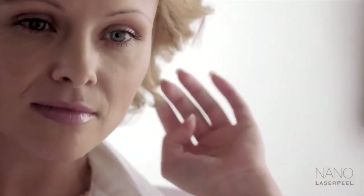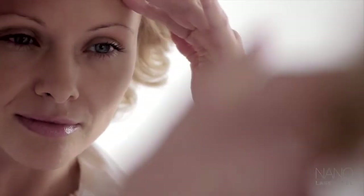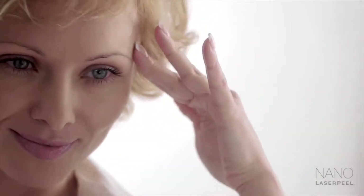Nothing shows age like our skin. If your skin looks dull and tired, you may be considering harsh chemical peels or microdermabrasion.